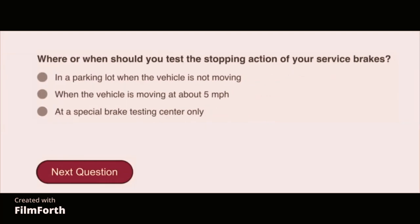Where or when should you test the stopping action of your service brakes? When the vehicle is moving at about 5 miles per hour.